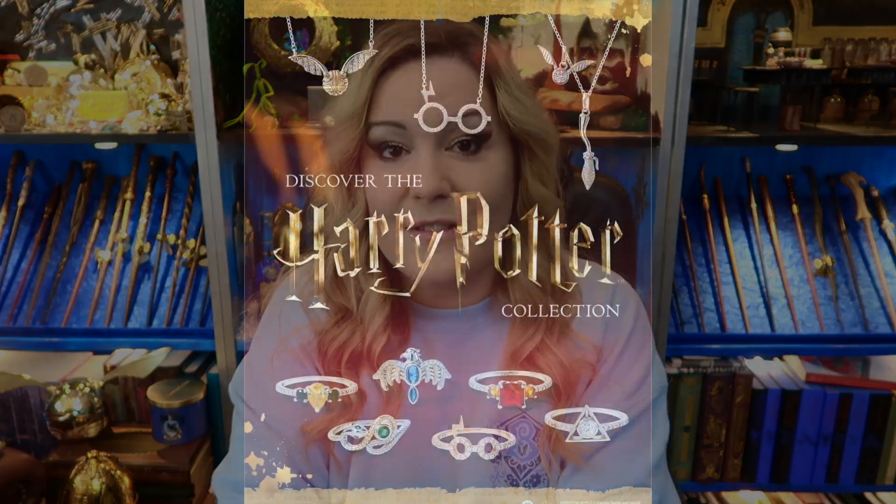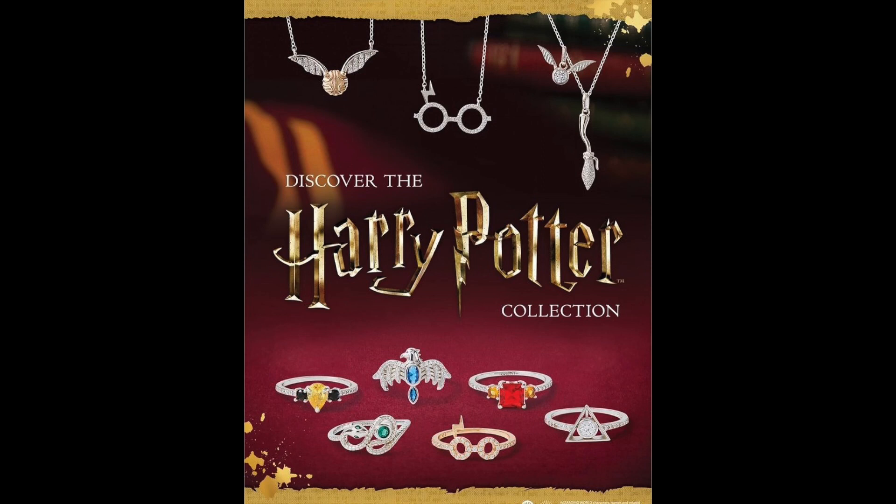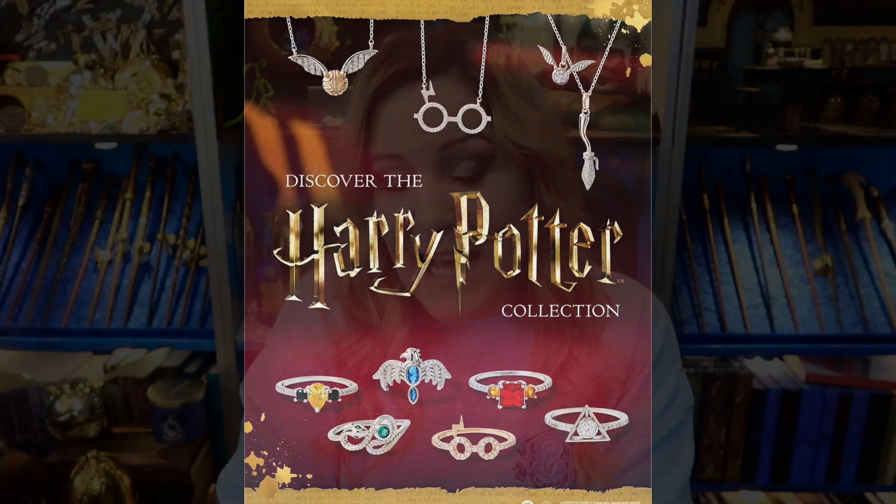What Charmed Aroma does is bath bombs and candles with jewellery inside. This isn't the first time you've heard of this concept, but Charmed Aroma, as far as I'm aware, is the only company licensed to create Harry Potter candles with jewellery inside. I'm obsessed with their bath bombs — you can get earrings, bracelets, or rings inside.